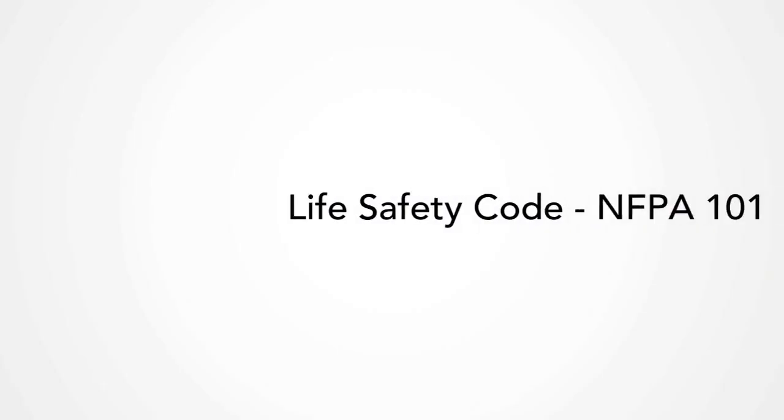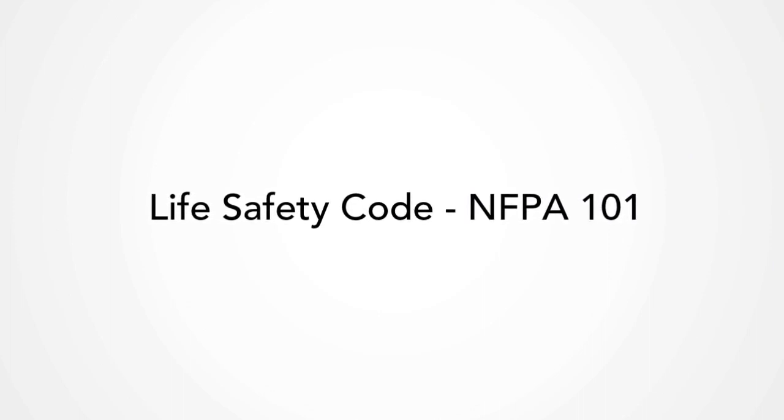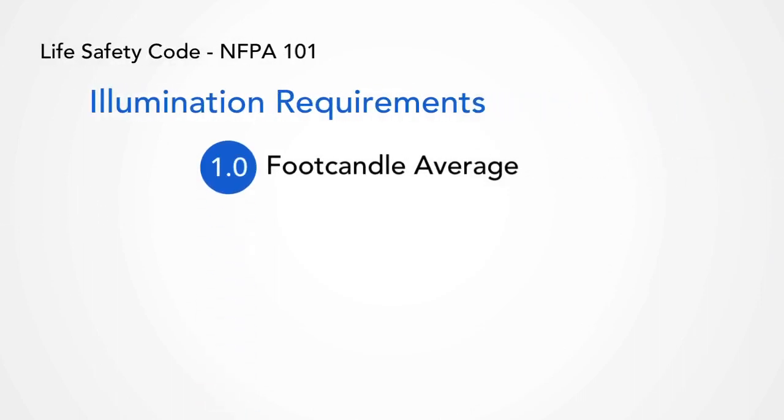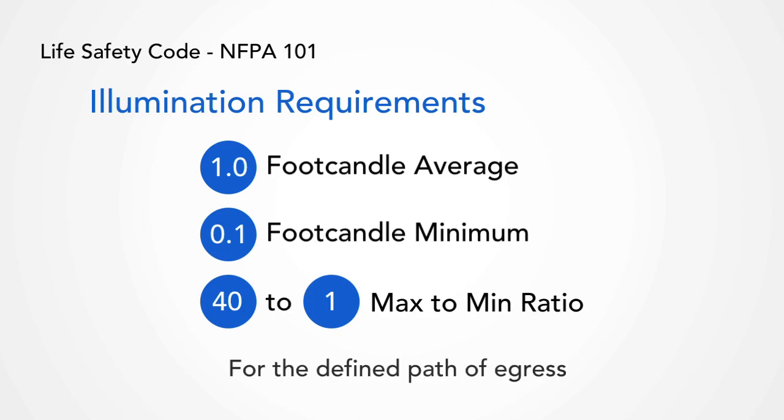Sounds great, but how do I know what products to choose? Well, the key to choosing the right product is understanding the Life Safety Code, otherwise known as NFPA 101. This code defines the minimum illumination requirements for someone to be able to exit the building safely. This applies to all building types except single-family homes. Understanding the performance and how to space these products is critical.